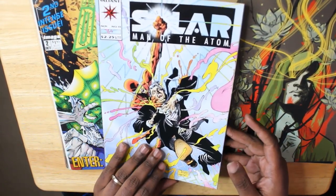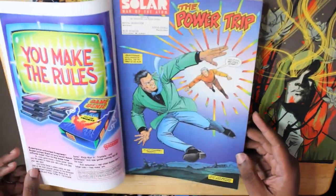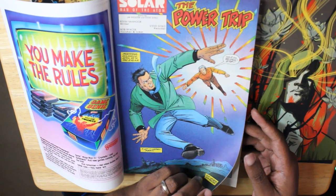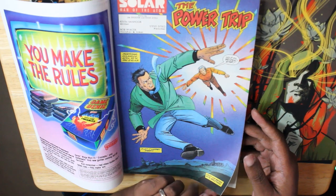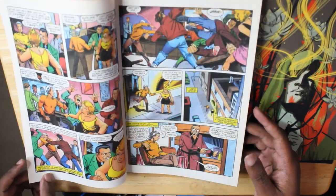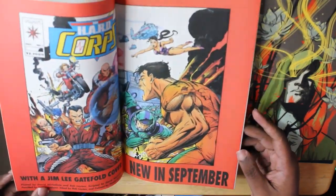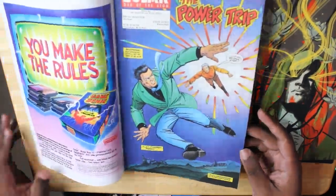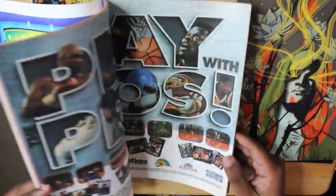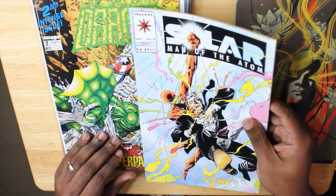All right, this is Valiant's Solar: Man of the Atom, with a Joe Quesada cover. Story by Jim Shooter and Steve Ditko, written by Kevin Van Hook and penciled by Steve Ditko — obviously known for his work on Spider-Man. So that's very cool. This is clearly an older issue; it's on newsprint. When was this published? It's not even a year listed here, but based on an ad inside, this is clearly from the 90s — around 1992.